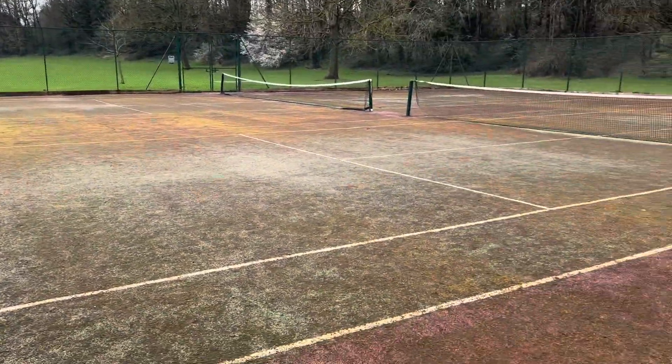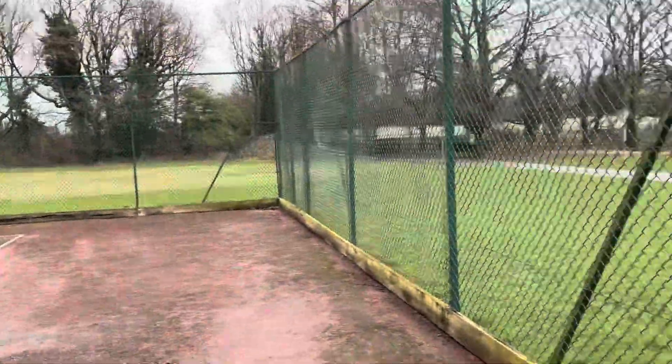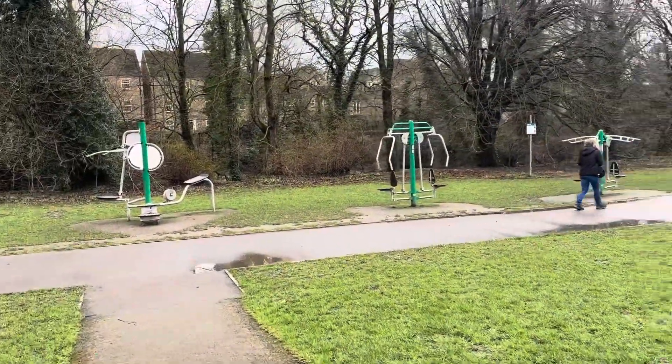With the winter and everything, they're a bit disused, a bit mossy and everything. And they've got all the gym equipment along here as well that you can use — a trim trail thing.